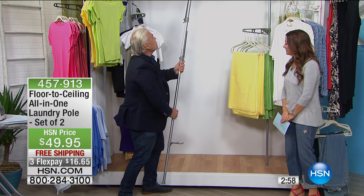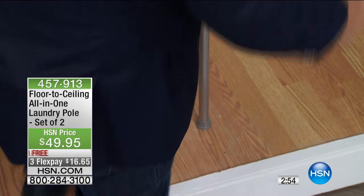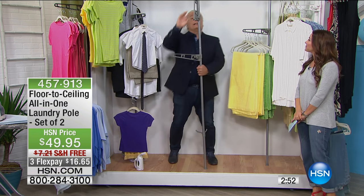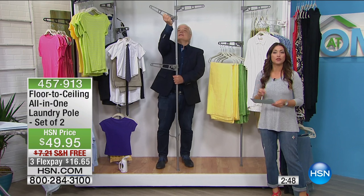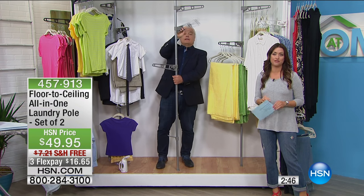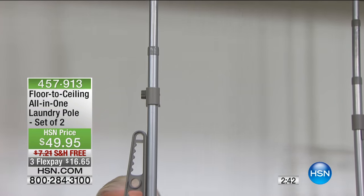Watch the installation — no tools. One, two — done and dusted. Simple and easy. Which color do you like? You have three colors: black, white, or gray. If you want the white, we're down to our final 70 of these — everybody loves the white. Free shipping and handling today, three flexible payments of $16.65. You get two of them — you used to get one for this price.